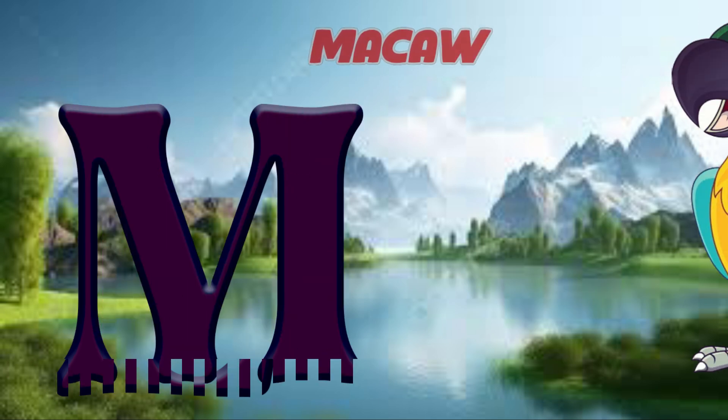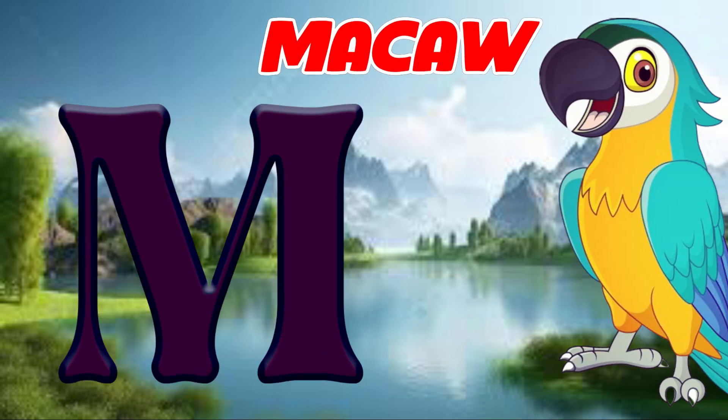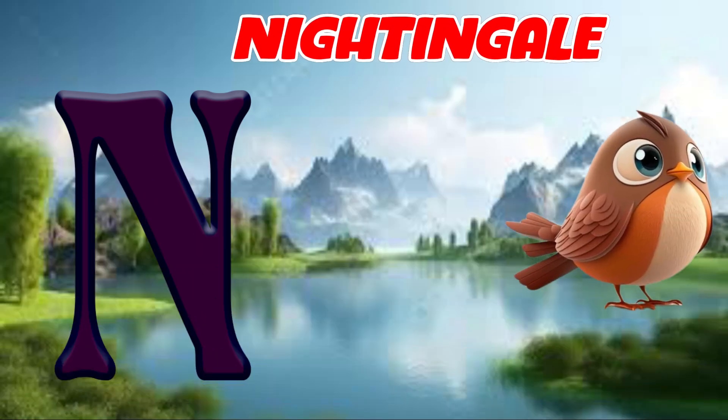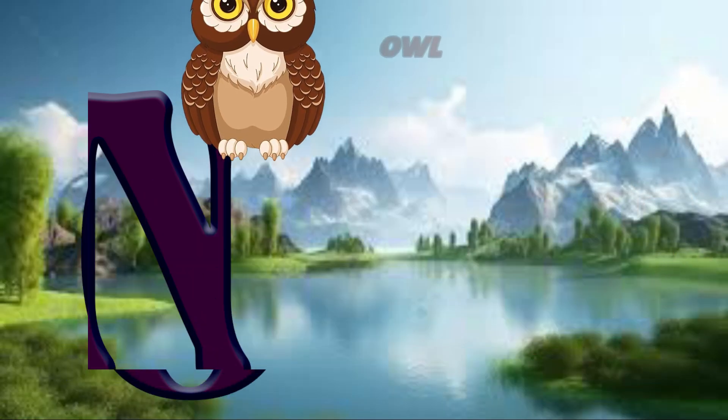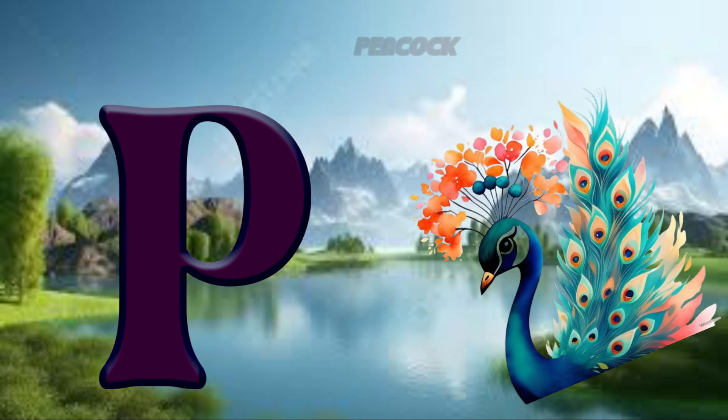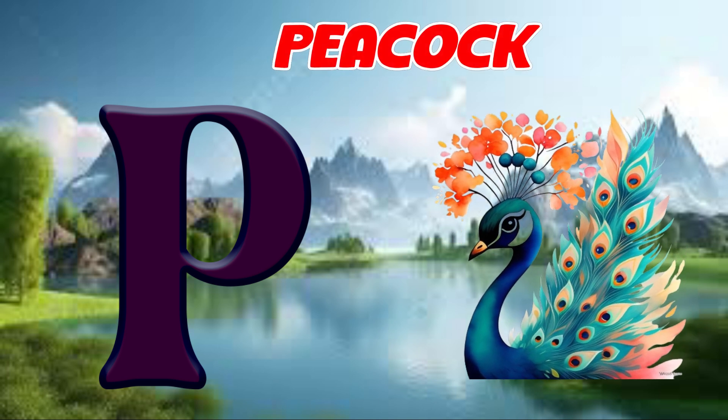M is for macaw, muh, macaw. N is for nightingale, nuh, nightingale. O is for owl, o, owl. P is for peacock, puh, peacock.